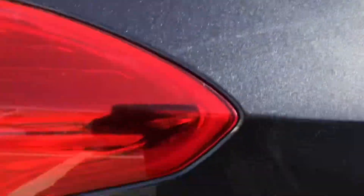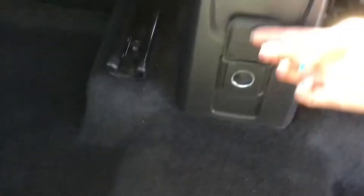Taking you round to the back of the vehicle, as you can see you've got your three back seats. In the centre you've got a 12 volt port, with a pocket behind your passenger side seat as well.